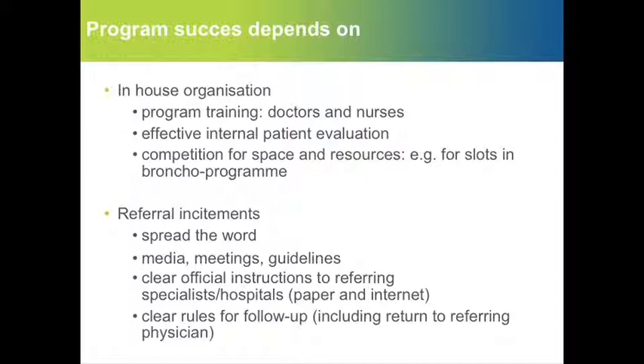What is success dependent on? First, you need an in-house organization taking care of program training for doctors and nurses, and effective evaluation. There may also be competition for space and resources.